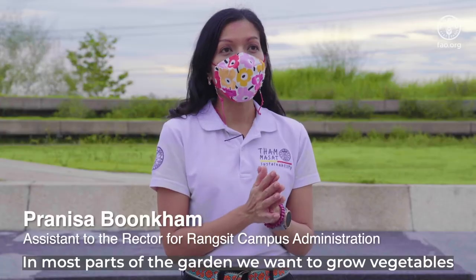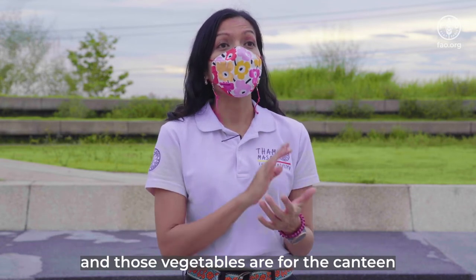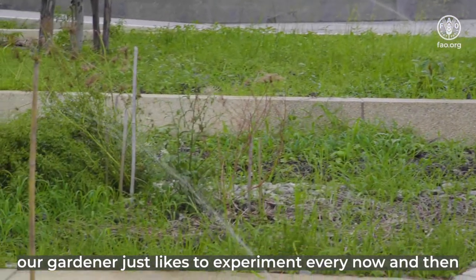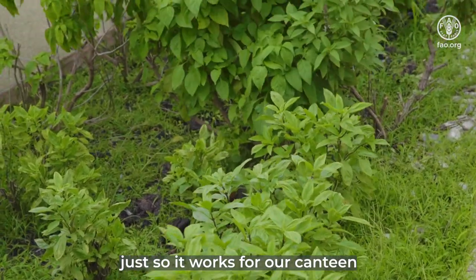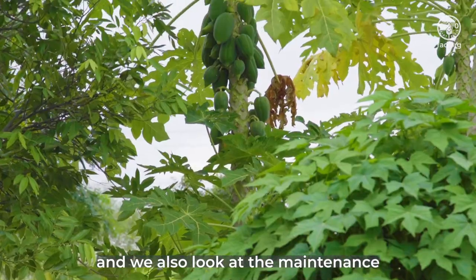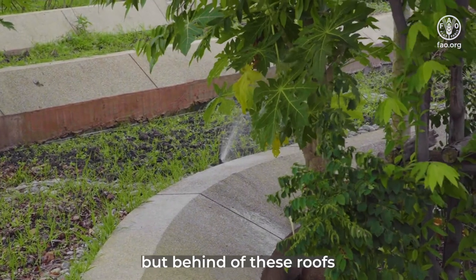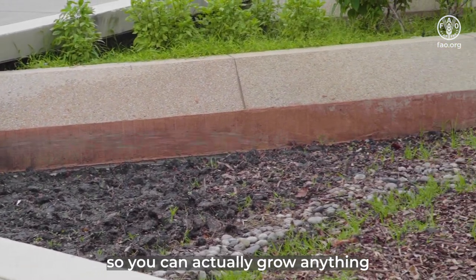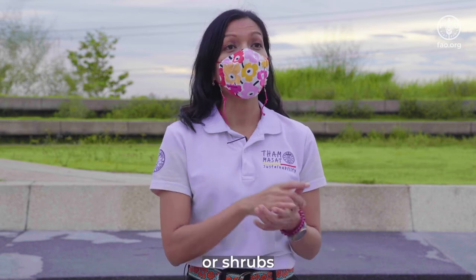Most part of the garden, we want to grow vegetables, and those vegetables are for the canteen. Our gardeners make experiments every now and then and change the species of the vegetables, just so it works for our canteen. We also look at the maintenance of the vegetables. The design of this roof has 30 cm of soil, so you can actually grow anything from rice to any kind of vegetable.